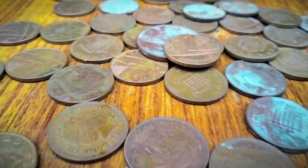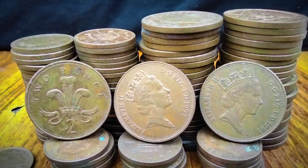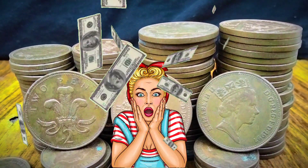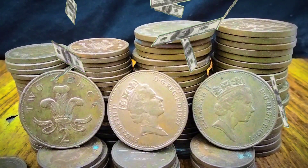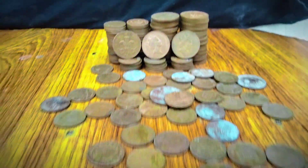The 1997 UK two-pence coin holds both historical and numismatic significance, reflecting the rich tapestry of British history and culture. In this detailed exploration, we will delve into the design, value, and historical context of the coin.